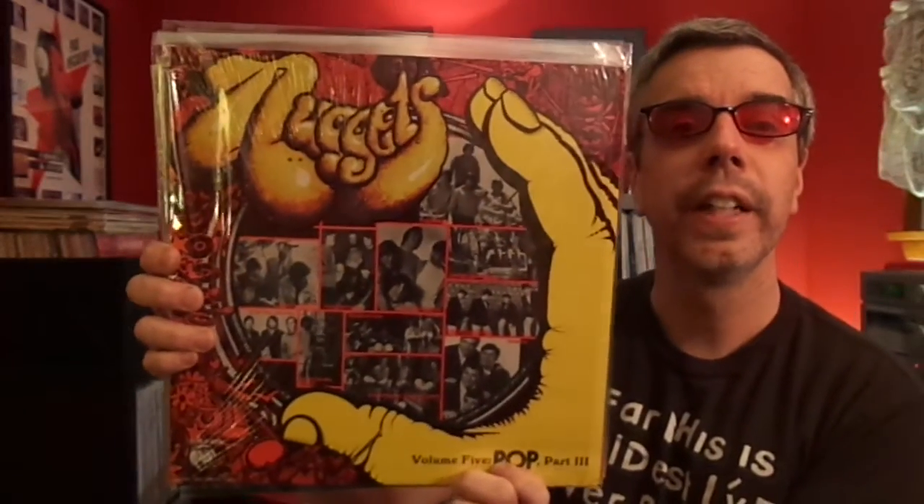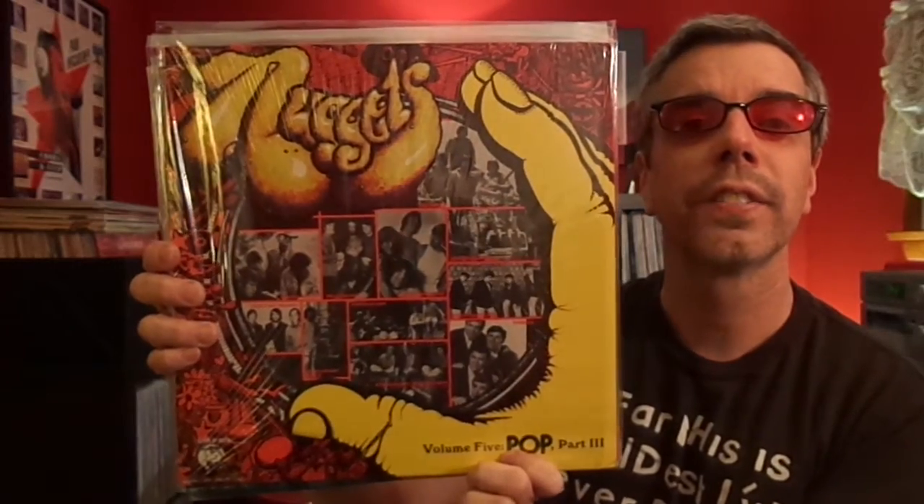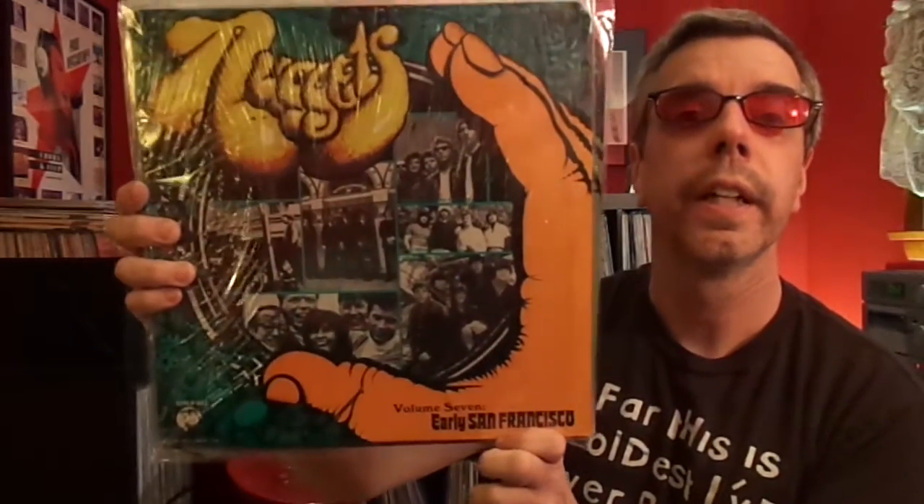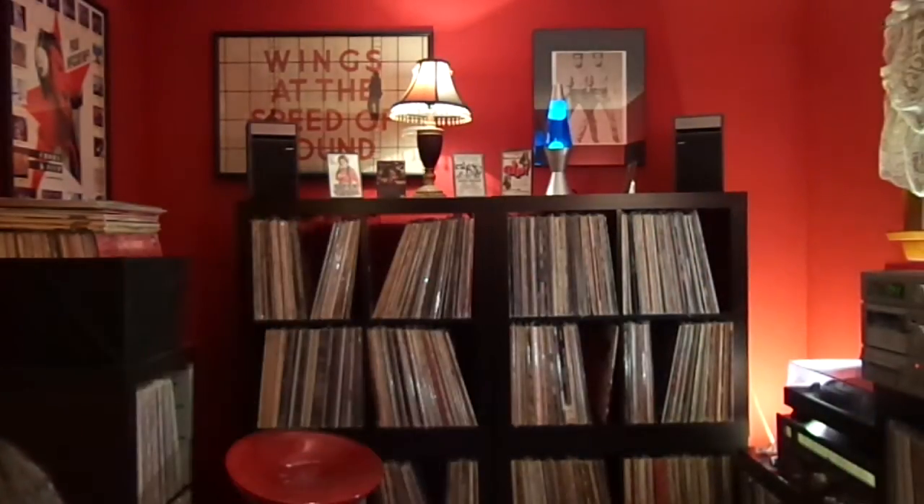Volume 4 is Pop Part 2, Volume 5 is also Pop Part 2 — they didn't seem to go in any order as far as what they were doing. Volume 6 is Punk Part 2. And my last one is Volume 7, which is Early San Francisco. And that does it for the Nuggets.